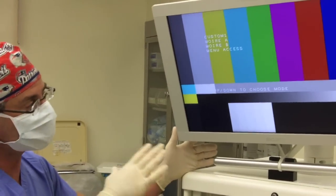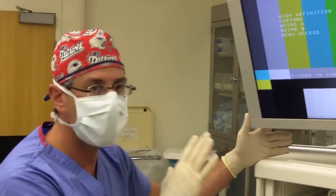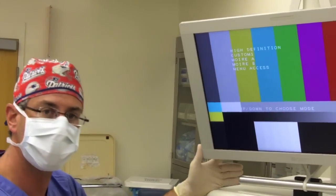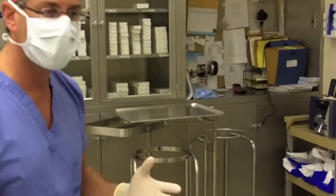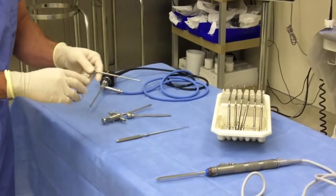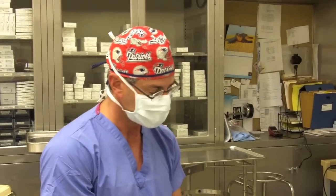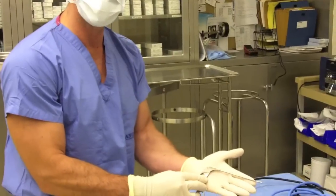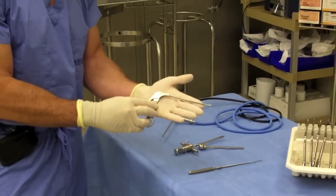This is a high-definition flat-screen monitor that allows us beautiful visualization inside the knee joint — extremely high resolution, which really allows us to see the anatomy exceptionally well. Arthroscopy is a very different type of surgery than standard surgery, and by definition it means different instruments. We have developed newer instruments that allow us to get into very tight spaces and act as our fingertips deep into the tissues without creating injury. These specialty minimally invasive tools have become quite handy in the operating room.